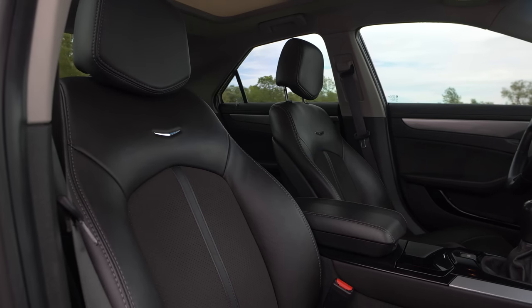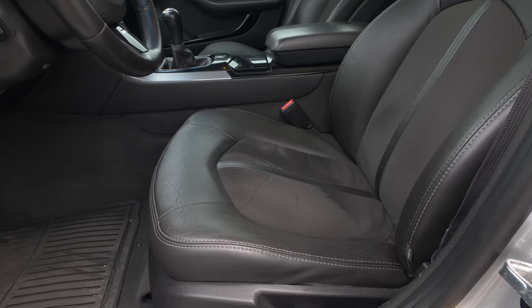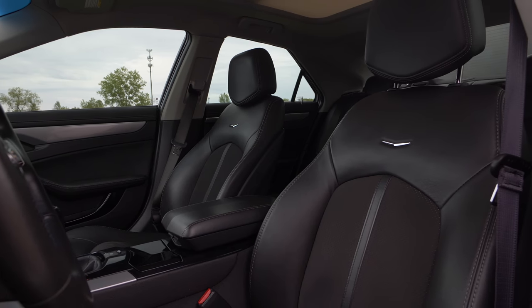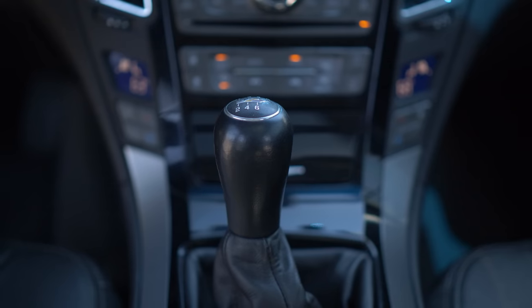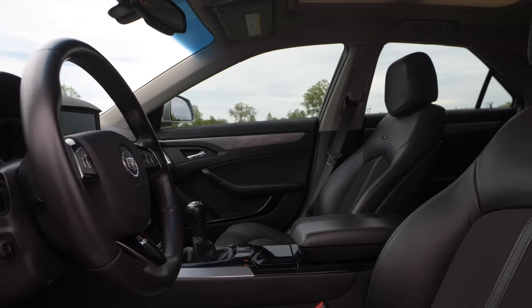The seats in this car, the seating position, and the practicality aspects of this vehicle are great. These are the base seats, not the Recaros, and they are very comfortable. I think they better suit the characteristic of this car, being a total cruiser. The pedal box is easy to use. The pedals are well-spaced. You can heel-toe after some adjustment. The shifter falls right to hand, and the seating position is low enough where you feel like you're in an actual sports sedan.